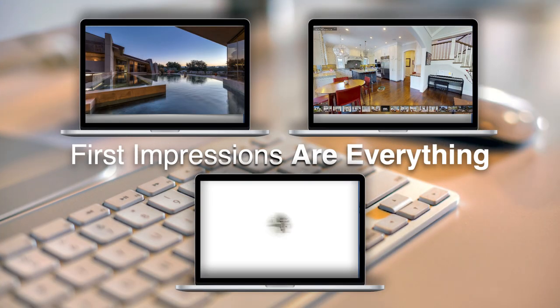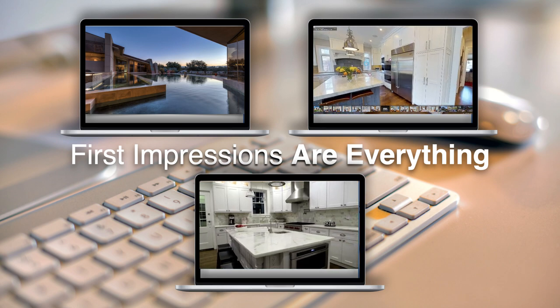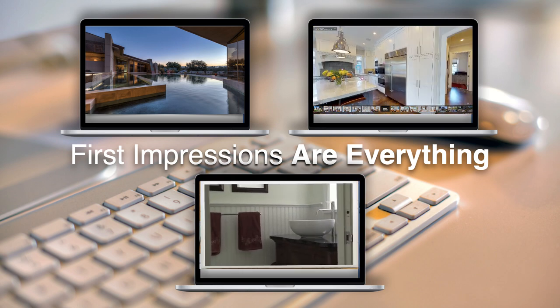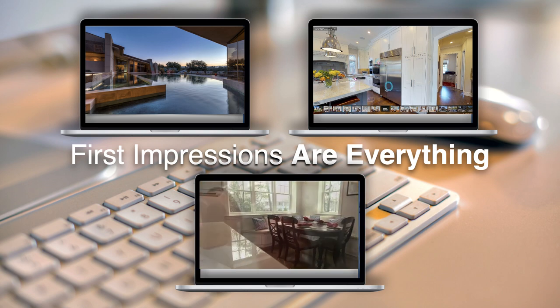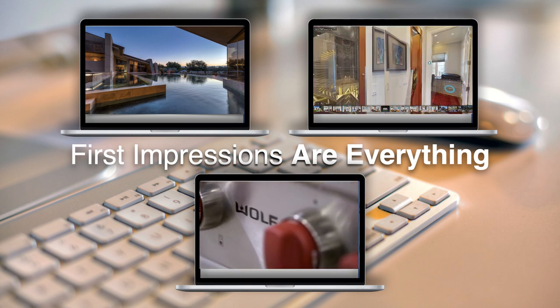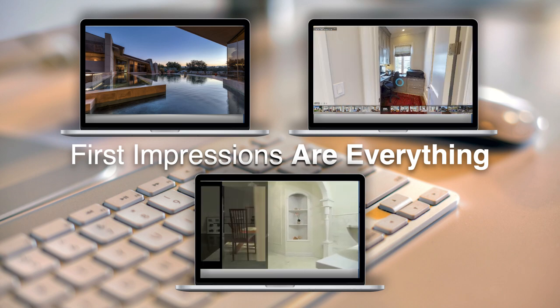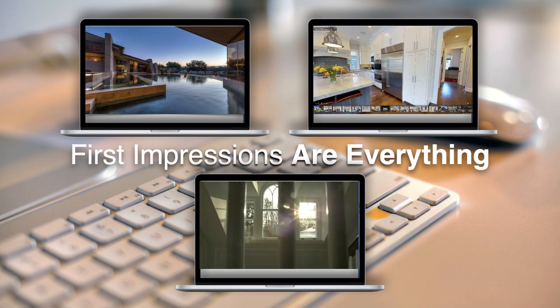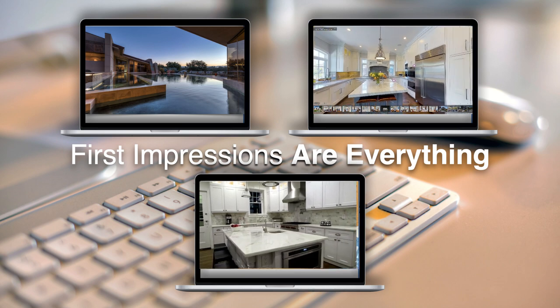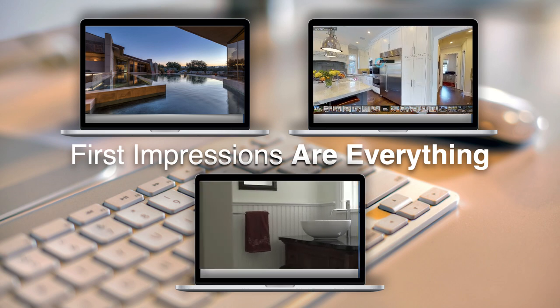In any business, you may only have one chance to create a positive first impression, and real estate is no different. According to the National Association of Realtors, visuals such as photos, videos, and 3D interactive tours are the first thing potential buyers look at. And if they don't like what they see, they move on to the next property. That's why we spend a lot of time and money creating compelling visuals for all of our clients.